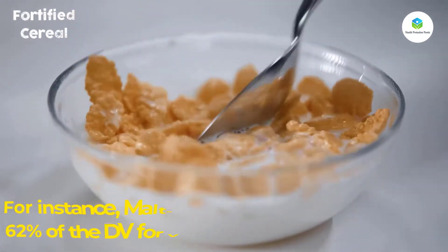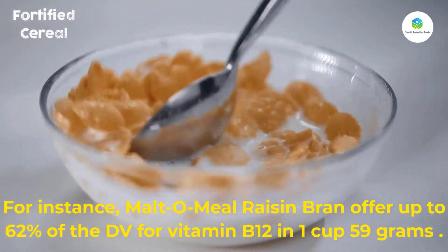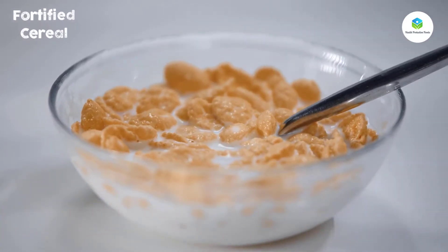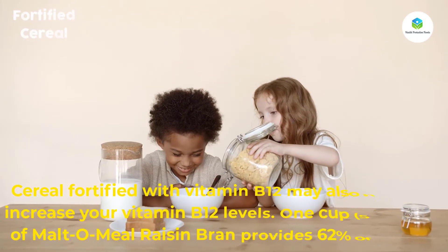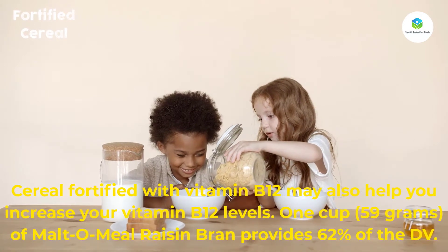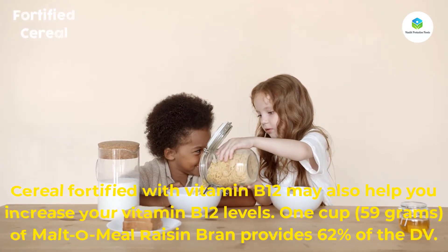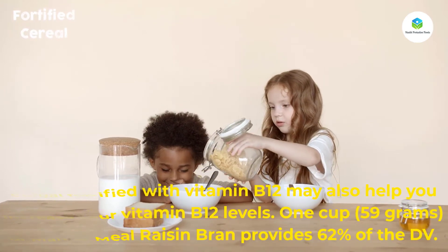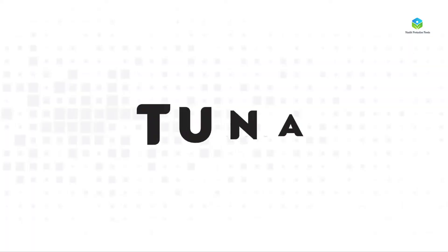For instance, Maltomeal Raisin Bran offers up to 62 percent of the DV for vitamin B12 in one cup (59 grams). Cereal fortified with vitamin B12 may also help increase your vitamin B12 levels.